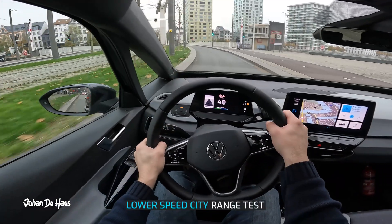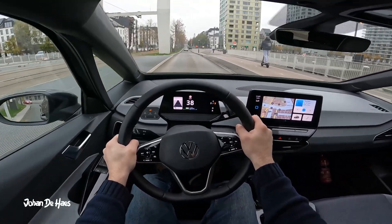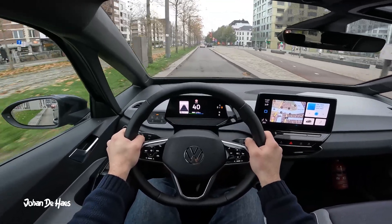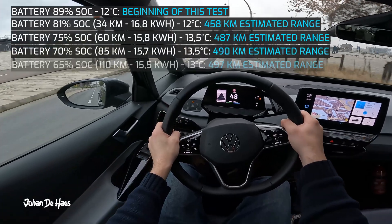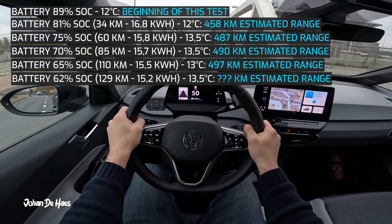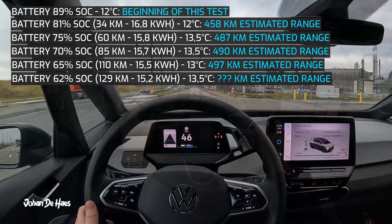Let's start the first part of the test. I will test the range at lower average speeds in the city to find out the maximum range of this car. I emptied the battery from 89% down to 62% by driving a total distance of 129 kilometers in an urban environment at lower average speeds.